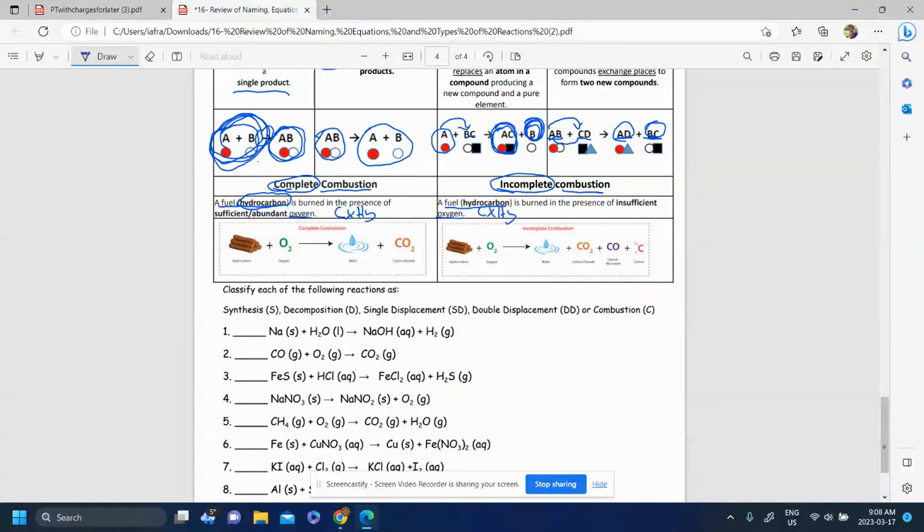I'm writing CₓHᵧ because you could have different numbers of carbons and hydrogens — for example C₃H₈ or CH₄. They're both hydrocarbons. When you have a complete combustion, you have sufficient or abundant oxygen. The hydrocarbon reacts with oxygen and produces water and carbon dioxide, plus energy.